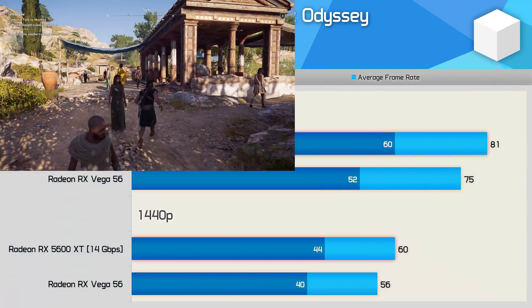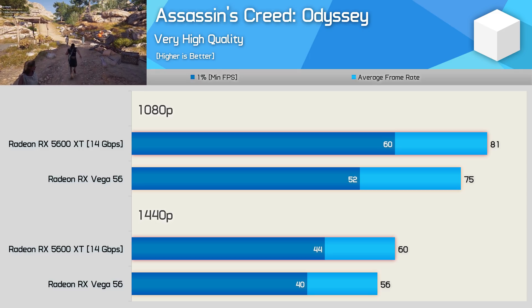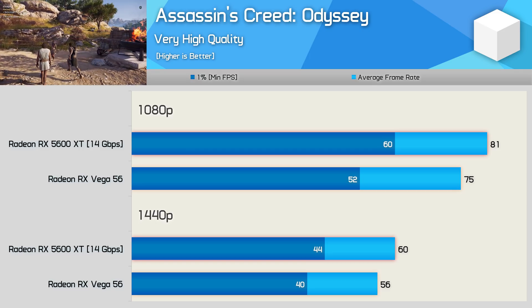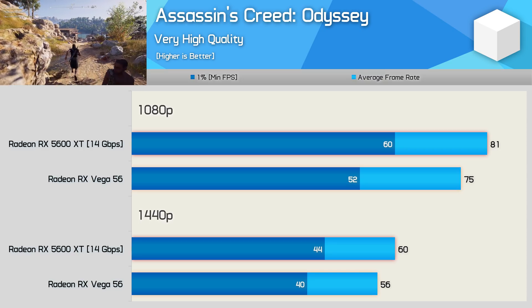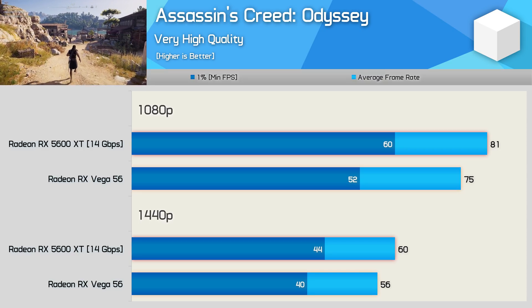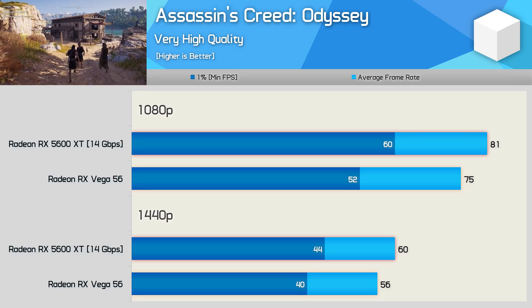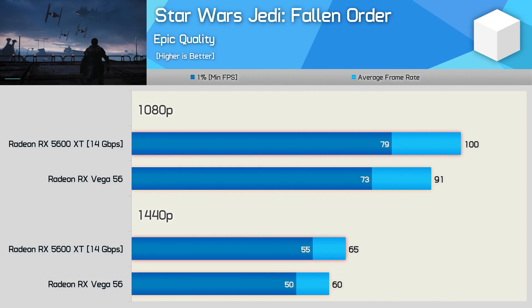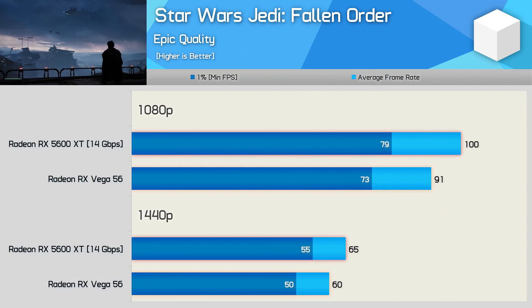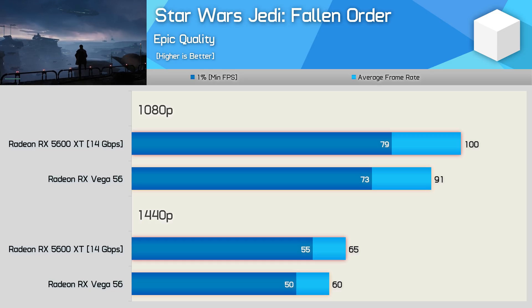First up we have Assassin's Creed Odyssey, where the 5600 XT was 8% faster than Vega 56 at 1080p and 7% faster at 1440p — not a massive difference, but given how much more power efficient the 5600 XT is, this is a huge step forward for AMD. In Star Wars Jedi Fallen Order, the 5600 XT is up to 10% faster than the Vega 56 — again an impressive gain given the difference in power consumption.